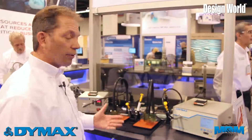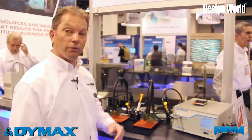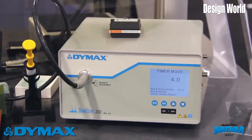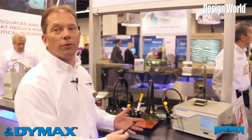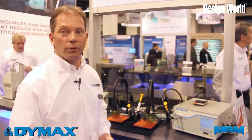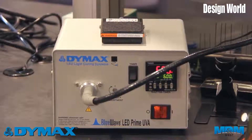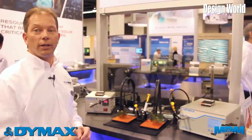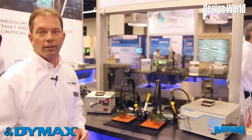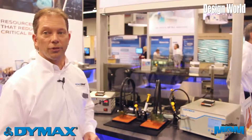Here we have one of our long-standing pieces of cure equipment, the BlueWave 200. This is a broad spectrum curing unit that allows most of our core chemistries to cure at the 365 nanometer wavelength. We also have our BlueWave LED, which puts out a 385 nanometer wavelength and is applicable to our leading-edge LED chemistries.